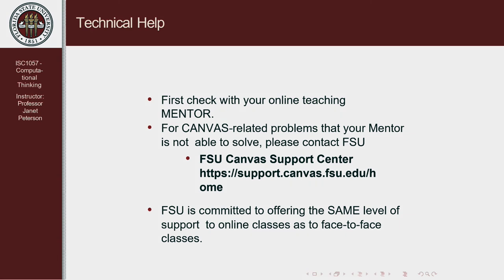Because we're using Canvas, sometimes students have difficulty with it. You can ask your online mentor — the graduate student assisting with this course. Or if they can't answer, FSU has a good support center where you can look at frequently asked questions, or create a ticket to ask a question. FSU is committed to giving the same level of support to online classes as they do to the standard face-to-face format.